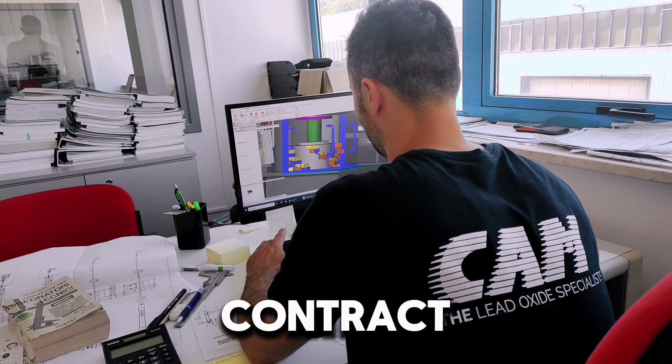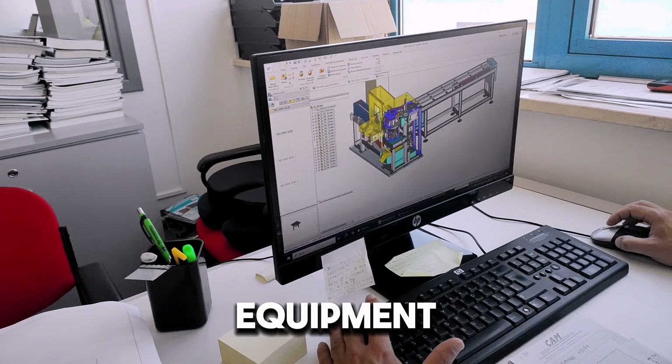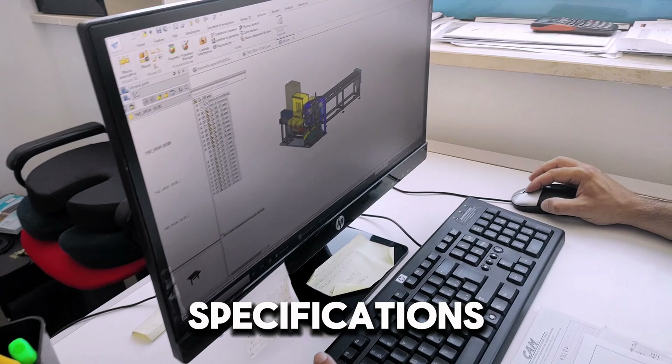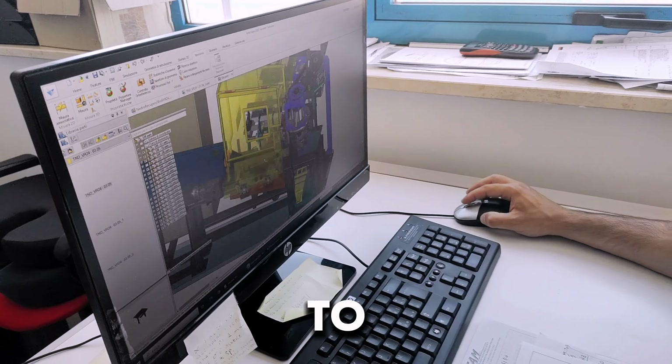Once the contract is signed, the electrical and mechanical departments design the equipment according to the customer specifications. Then, the construction drawings are given to the production department.